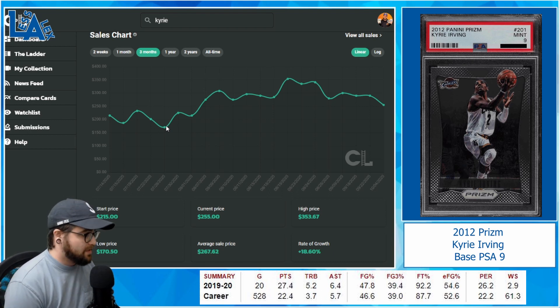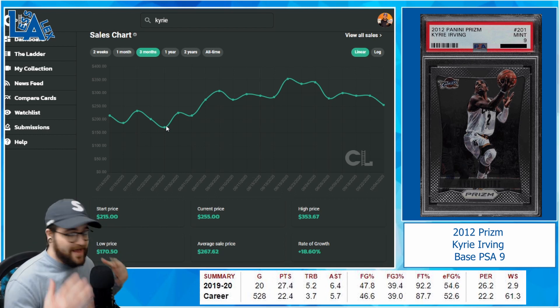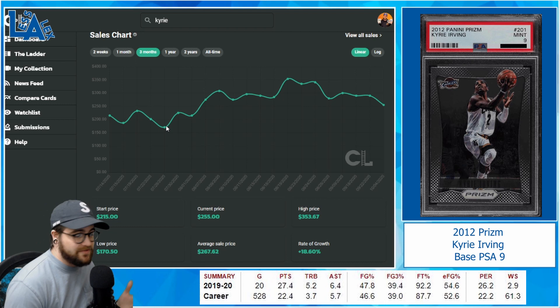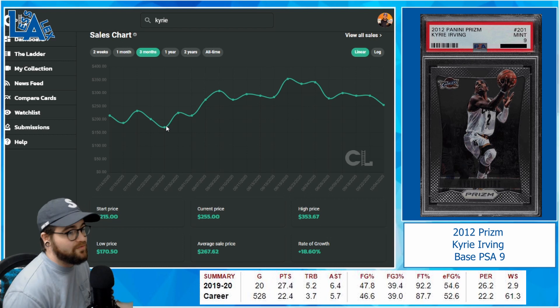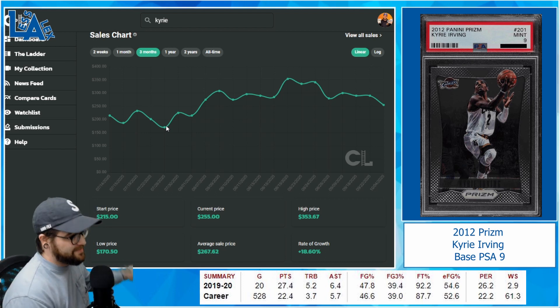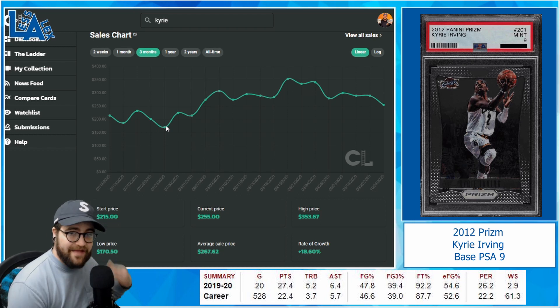I could see this dropping to around $150 in the offseason. With KD coming back, I think that team is in a good position to compete in the East and make a push in the playoffs. Kyrie always has something to say — I'd rather have a guy who's in the media a lot and has his own personal brand. I could see this card being a big money maker, especially if KD comes back super strong and they make a deep playoff run.